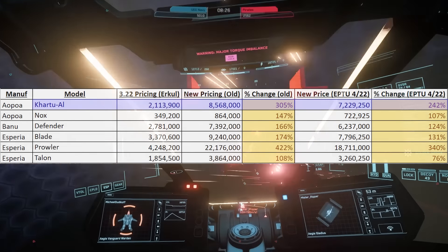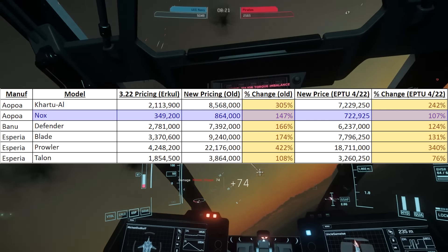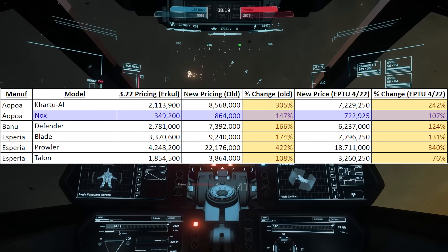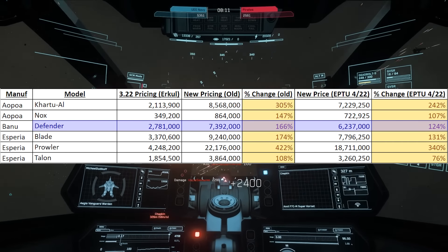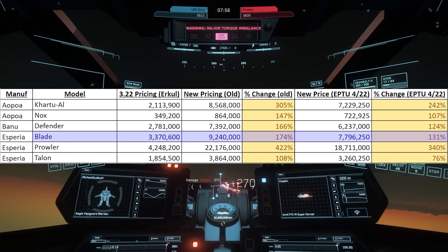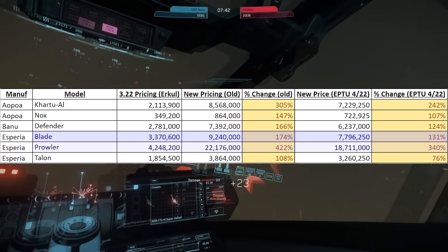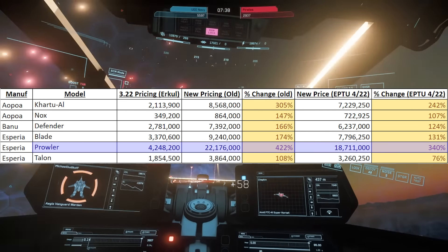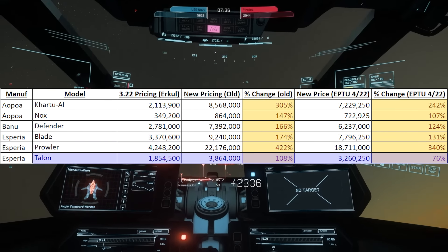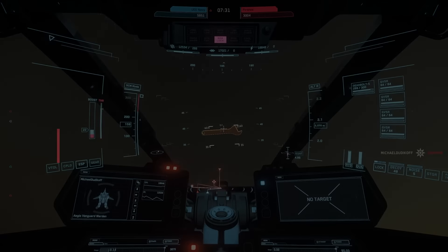The Cartu All is going from $2.1 million to $7.2 million, and the Nox is going from $300,000 to $722,000. The Banu Defender is going from $2.7 million to $6.2 million. The Esperia Blade is going from $3.3 million to $7.7 million. The Prowler is going from $4.2 million to $18.7 million. And the Talon is going from $1.8 million to $3.2 million. Everything here is also cheaper than the previous leak.